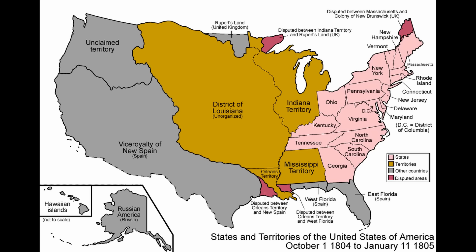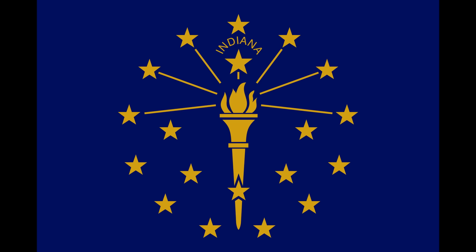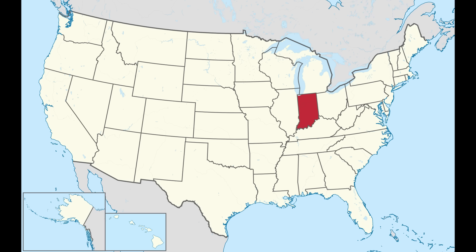Indiana has a simple and recognizable flag — it does not use the state seal on blue background design. Though it has a dark blue background, it features no state seal, showing instead a torch for liberty with rays of light and 19 stars in various rings around it, as Indiana was the 19th state. Indiana takes up 35,826 square miles or 92,788 square kilometers, placing it 38th out of the 50 states. All the states that border it are larger; it's slightly smaller than Kentucky and slightly larger than Maine.